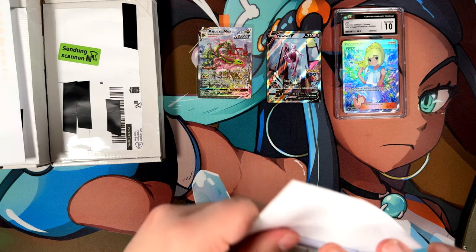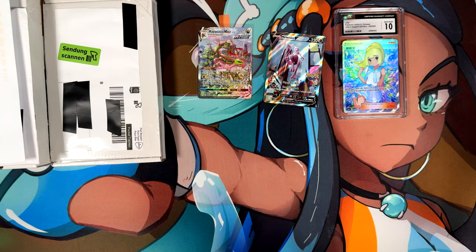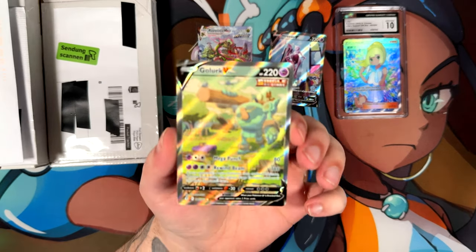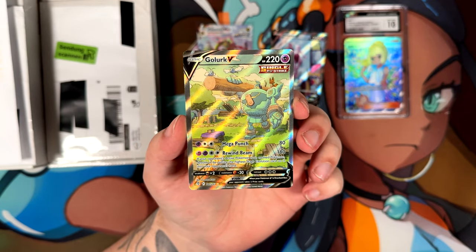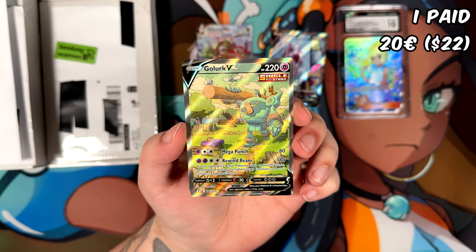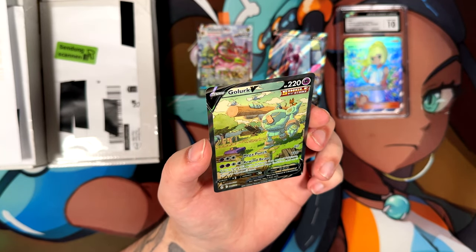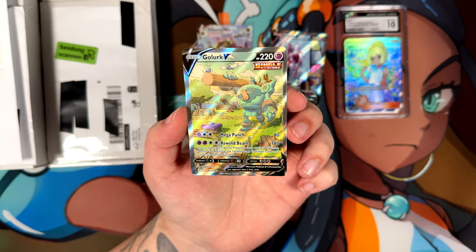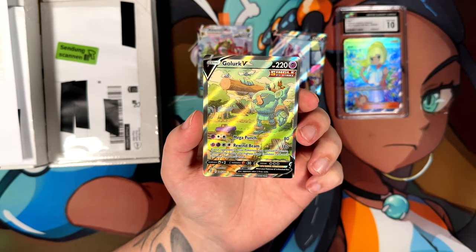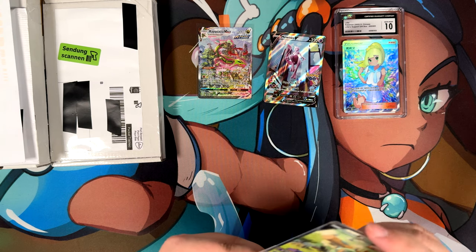Here we have the Golurk — another cheap alternate art. I think this was featured on my cheap alternate arts list. This one cost me €20. I've been wanting to pick this up for a while. The copy I picked up before was very off-centered, so I ended up selling it again. This new one has much better centering — not perfect, but really dang good. I love this artwork by Oswaldo Cato. This is a beautiful artwork.